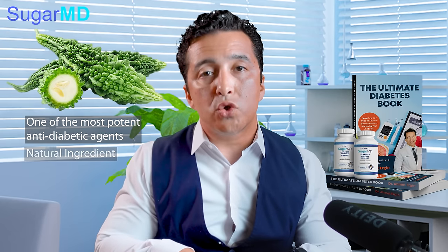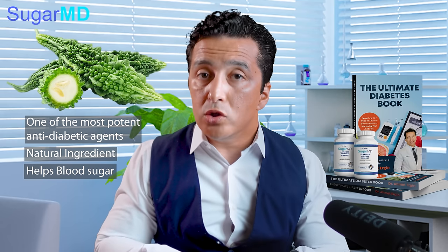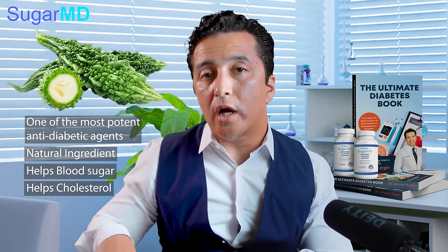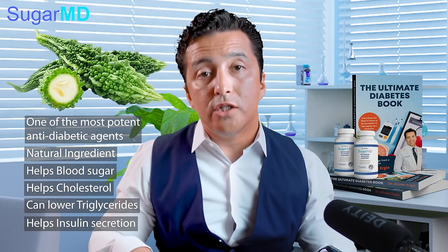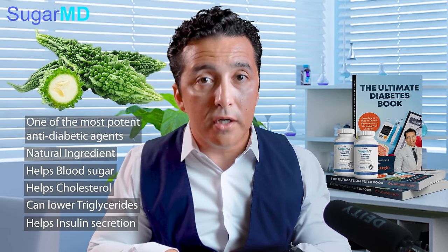Why do we have bitter melon in it? Well, bitter melon is one of the most potent antidiabetic agents. It is very natural. It actually not only helps your blood sugar, it also helps your cholesterol. Especially for people with high triglyceride levels, their triglyceride levels come down. Bitter melon also helps your insulin secretion when you need it. As a result, people who take bitter melon end up taking less insulin if they are already on insulin.